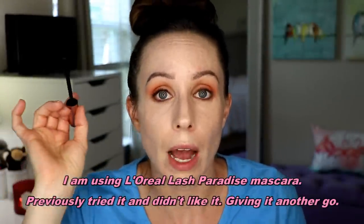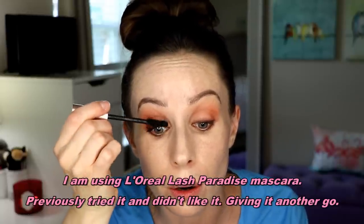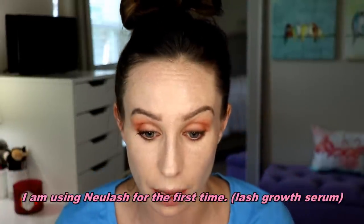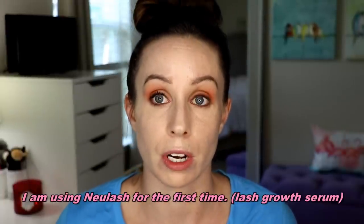My camera just shut off — no idea where we were. My lashes are straight, they're coming at you, there's not a whole lot of oomph going on — not wispy and fluttery. So I thought I'd give this another go with my newer lashes, however they're not quite at that stage yet. I totally forgot to put eyeshadow here — I've totally gotten out of the loop of doing this.